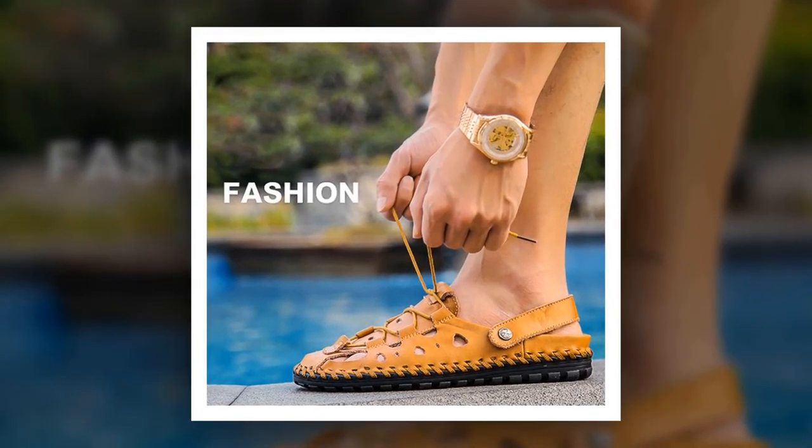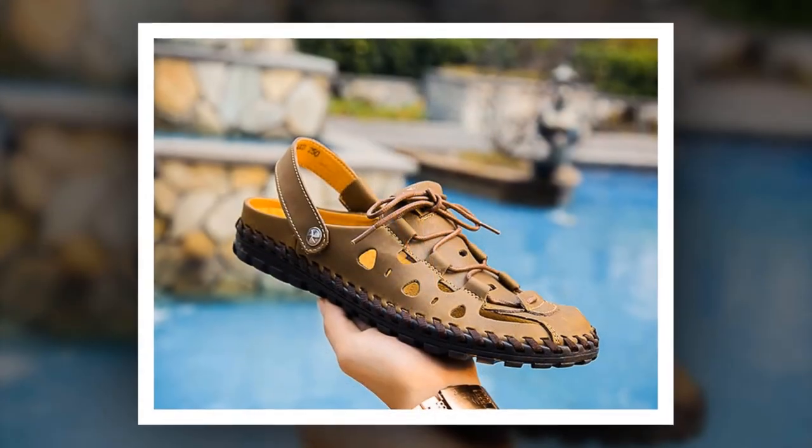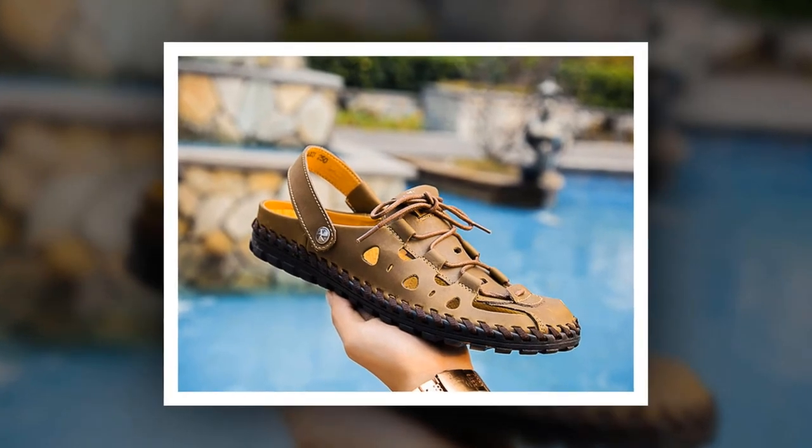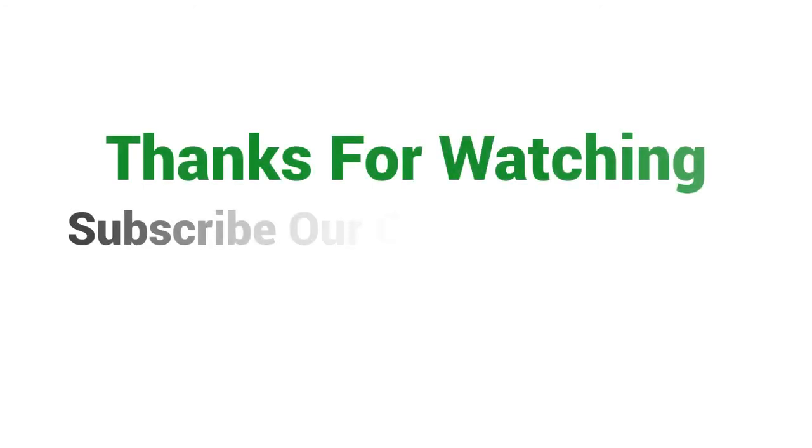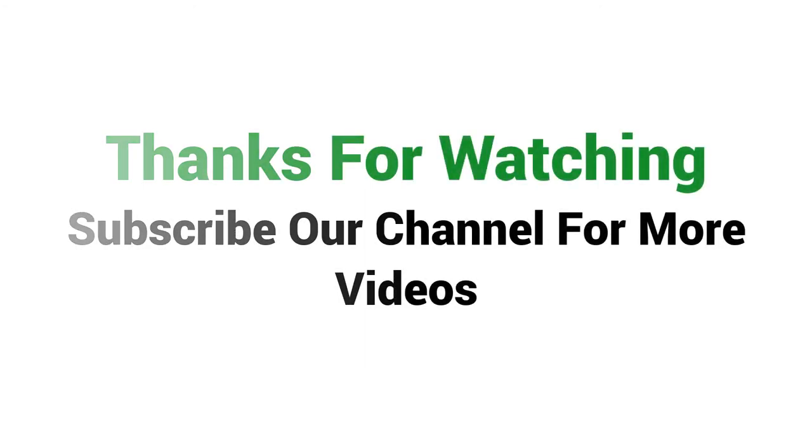To get more information about this Men's Casual Sandal, please check the link given in the description. You'll get a special discount if you use the link. Make it yours before the discount time is over. Thanks for watching — subscribe to our channel for more videos.